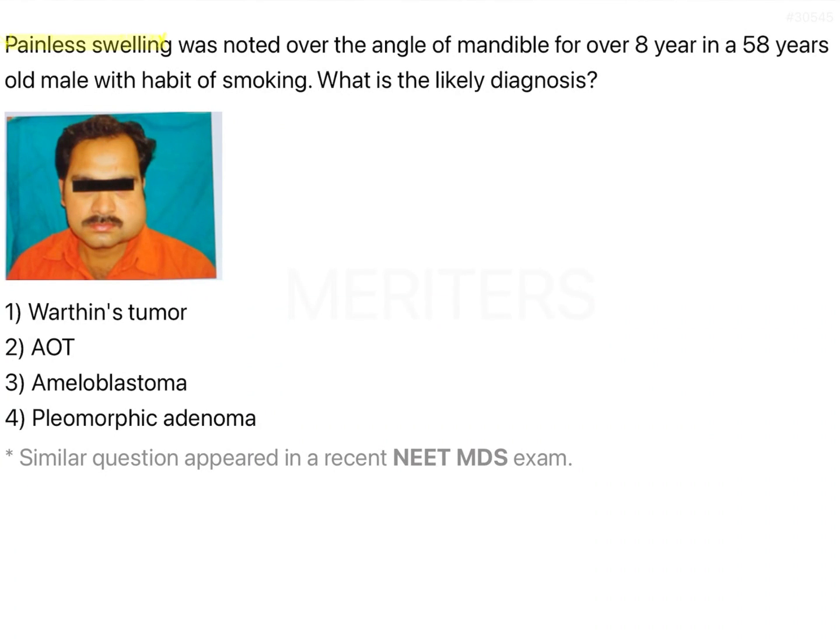Painless swelling was noted over the angle of mandible for over 8 years in a 58-year-old male with a habit of smoking. What is the likely diagnosis? In the image we can see that the patient has a unilateral swelling, more likely to be a parotid swelling because it is at the angle of mandible.